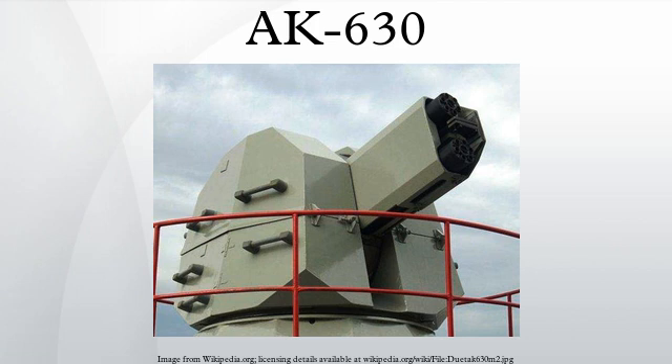The AK-630 CIWS is composed of several members, and sometimes the CADS-N-1 Kashtan subsystems and its derivatives are also included. The design of the AK-630 CIWS was initiated in 1963, with the first operational prototype completed in 1964. Trials of the complete system, including radar and controls, went on until 1976 when the system was accepted for service. During deployment, numerous problems that did not appear in trials were exposed, and modifications were made to correct them. In 1979, the new system was named the AK-630M and was accepted into service.